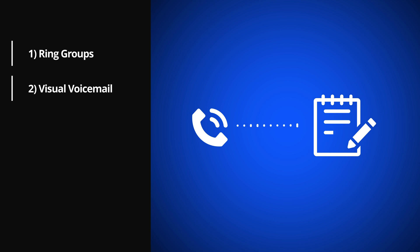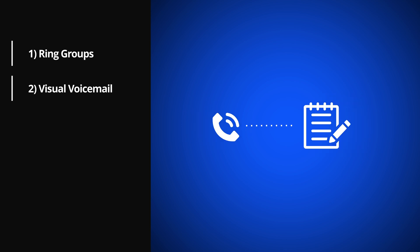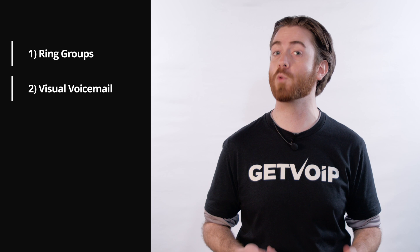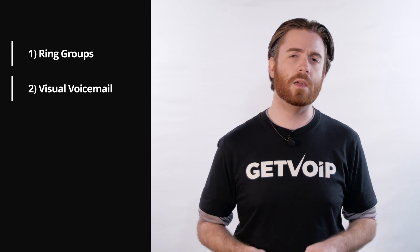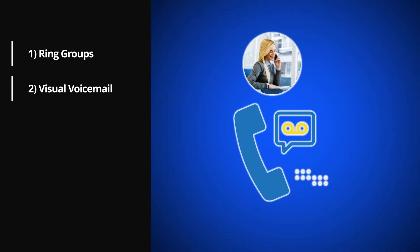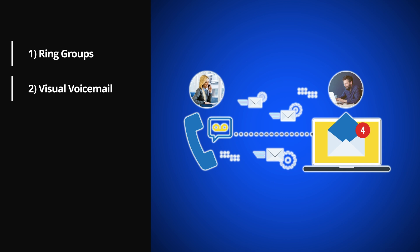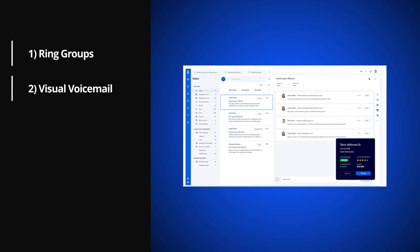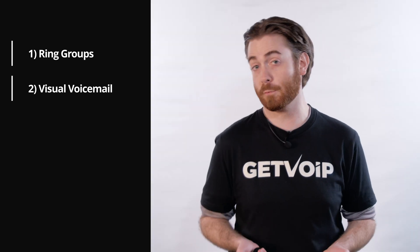Number two: visual voicemail. Visual voicemail transcribes inbound voicemail messages into written text that the agent reads through the soft phone UI. Also called voicemail to text or voicemail transcription, it saves agents time and makes it easier for them to prioritize callbacks based on message content. Voicemails can also be forwarded to the agent's email address as a written transcription or audio recording to help them better manage callbacks and keep track of messages — a process called voicemail to email.